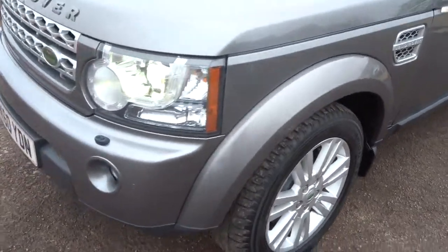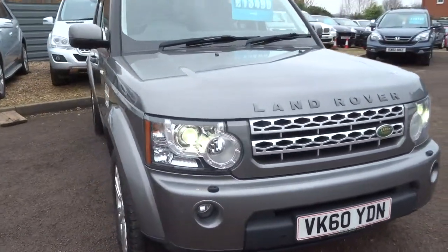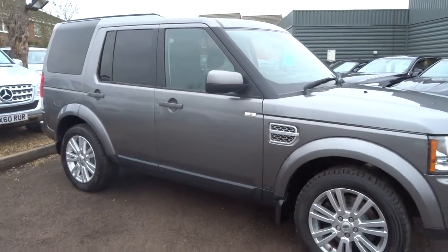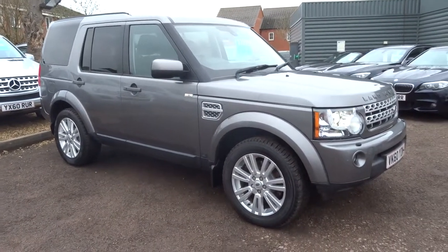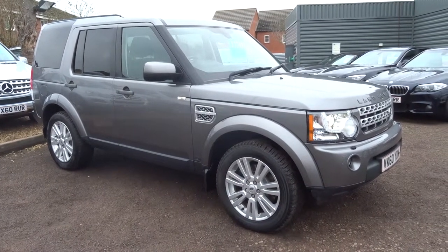We're open seven days a week, located in Barford in Warwick, CV35 8DS. Our number is 01926 267813. As I said, my name's Tom, my father's called Kevin — he's the other salesman here. If this car fits the bill for you, give us a call. Thank you.